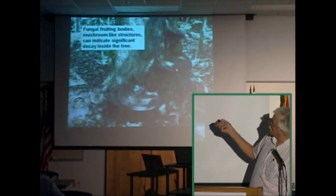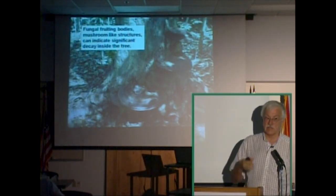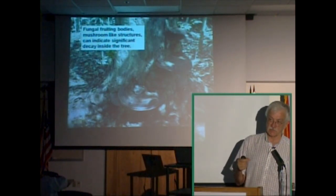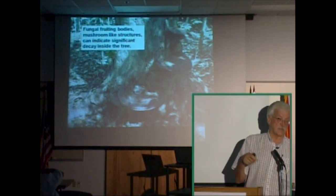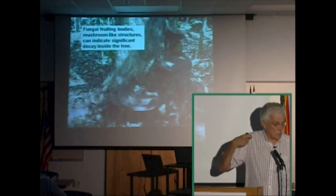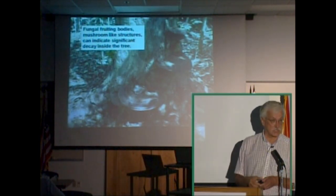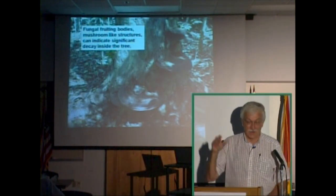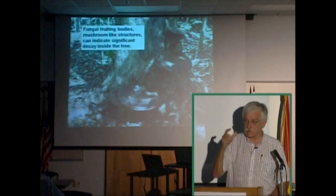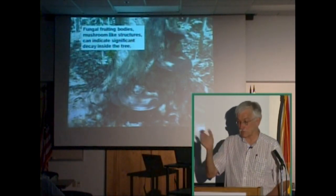That's a fungal fruiting body — you've all seen bracket mushrooms on trees. The main body of a fungus that invades a tree are filament-like structures that get into the tree's vascular system. They get into the xylem and the phloem and clog them. Just like I go to a cardiologist every three months and take Lipitor to keep my vessels clear, there is no such thing as Lipitor for trees. Fungal organisms kill trees by blocking the vascular system, just like things that block our vascular system cause heart attacks and strokes.